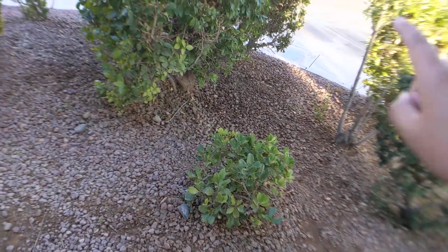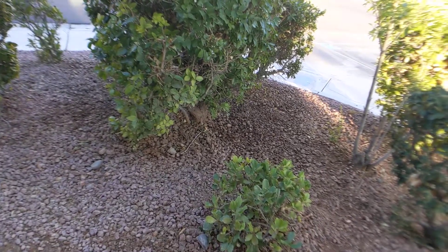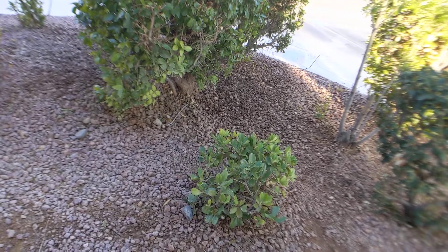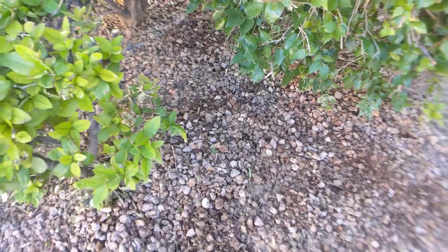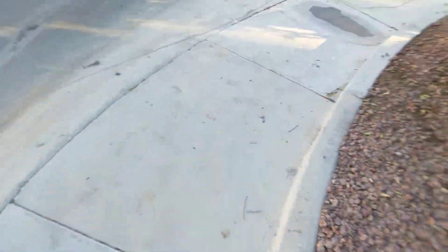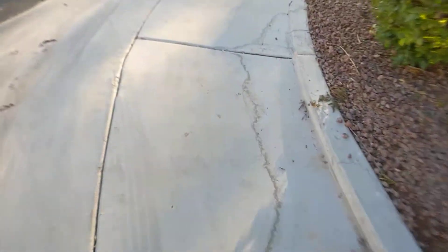We are currently working on the leak outside — I believe we found it. It was in one of the center bushes. We shut off the water and I believe he patched it up. He dug a big trench around the bush in the center and there was a lot of water underneath the ground. They shut off all the water and they're going to fix that now. You can see where the freshly dug up dirt is and how it's still moist.